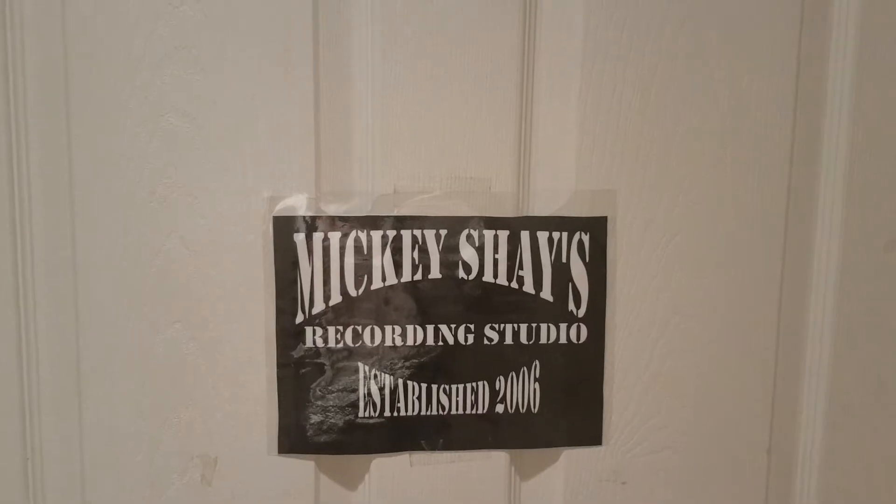Hey, it's your lady Shayla! Thank you for joining me for another edition of Behind the Gear. Today's episode we are going to be doing a studio tour!